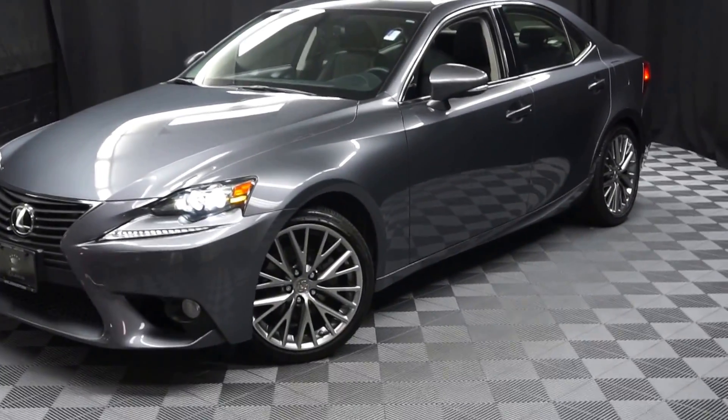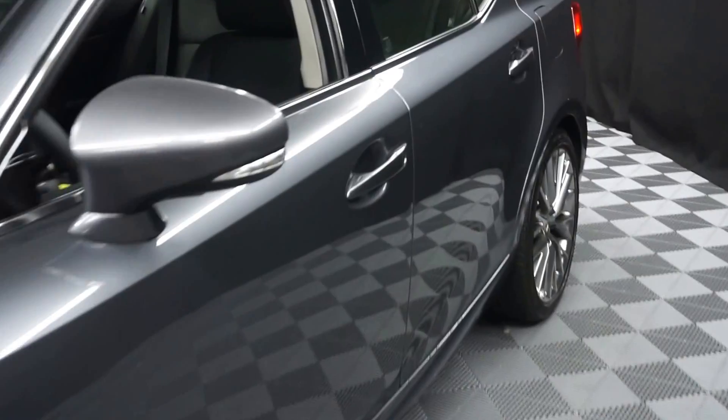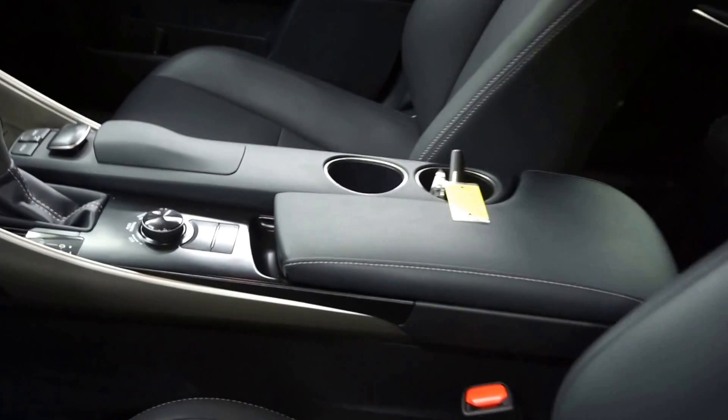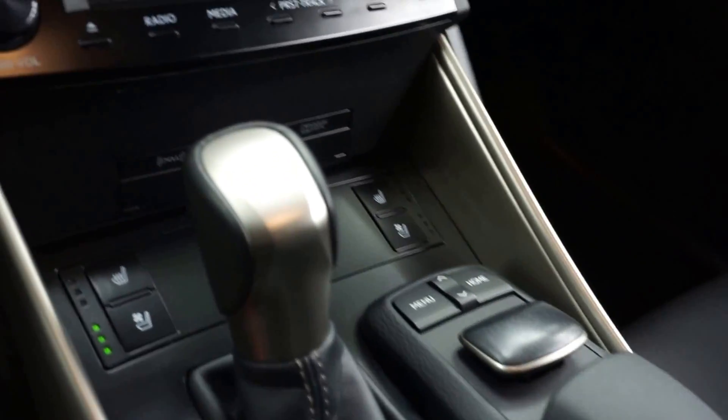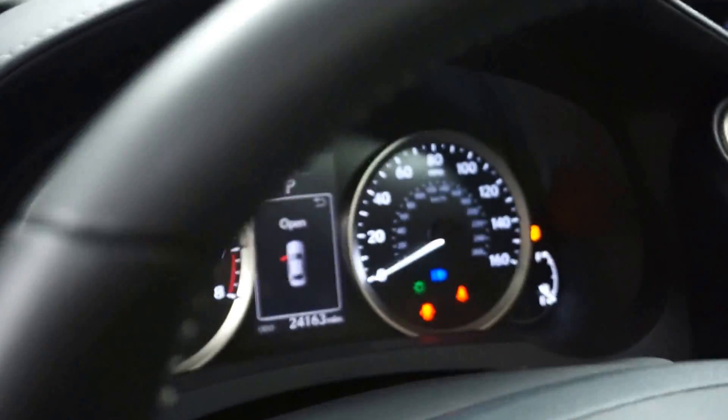All right, car shoppers, welcome back to Lexus of Wilmington. Just adding to our inventories is a 2014 Lexus IS 250. This one is gray. It's got black leather interior, power bucket seats, heated and cooled seats, navigation, satellite radio, rear view camera, leather steering, and only 24,000 miles.